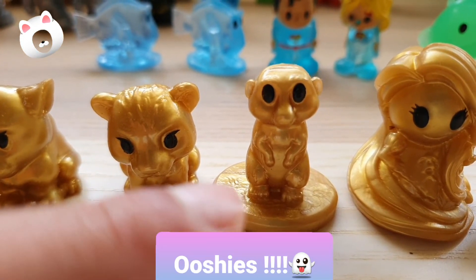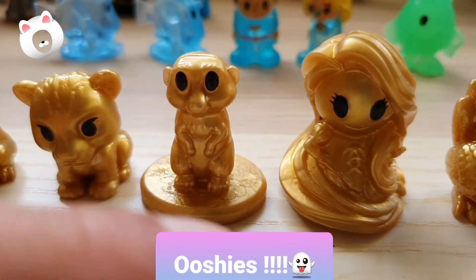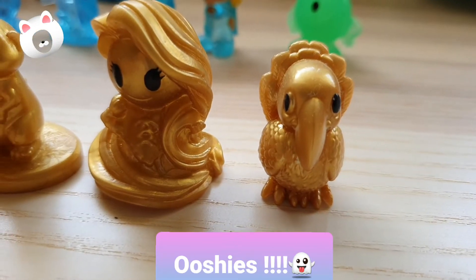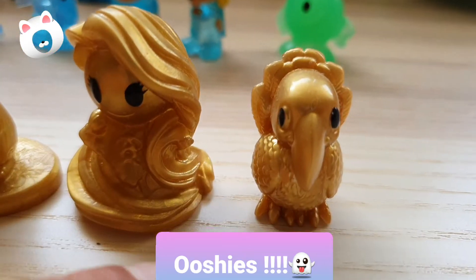I forgot what the squirrel's name was, and this one is the new golden edition but I don't know what that name is either. I don't know many of the golden names, I don't know that one either.